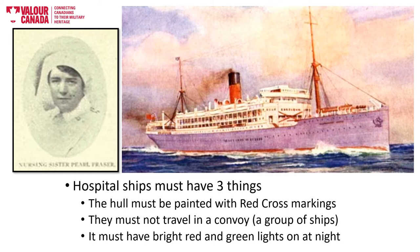In addition, and according to the agreements, hospital ships were not permitted to carry either weapons or healthy soldiers, and enemy forces were allowed to stop, board, and inspect the hospital ship to ensure it was following the rules.